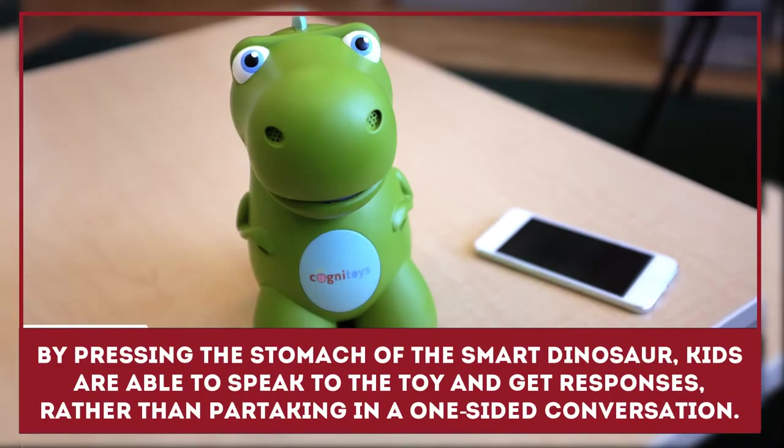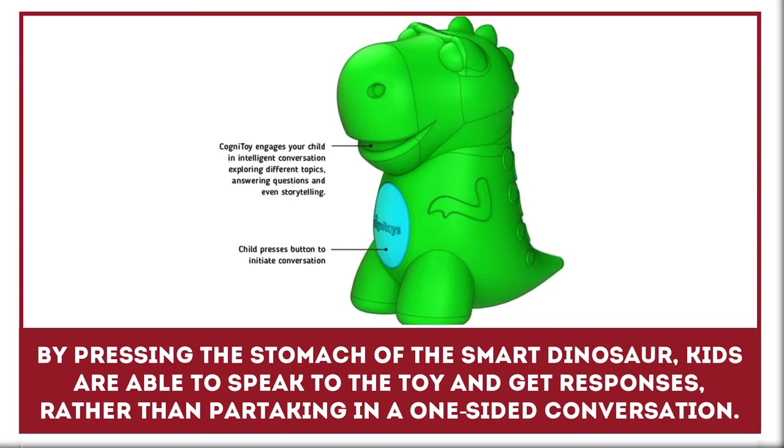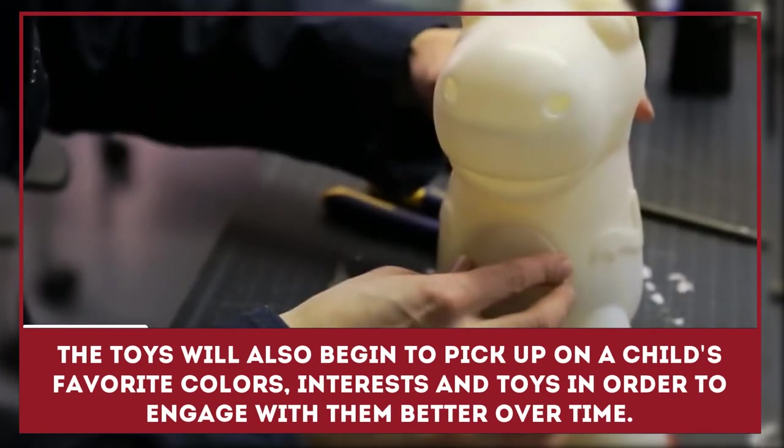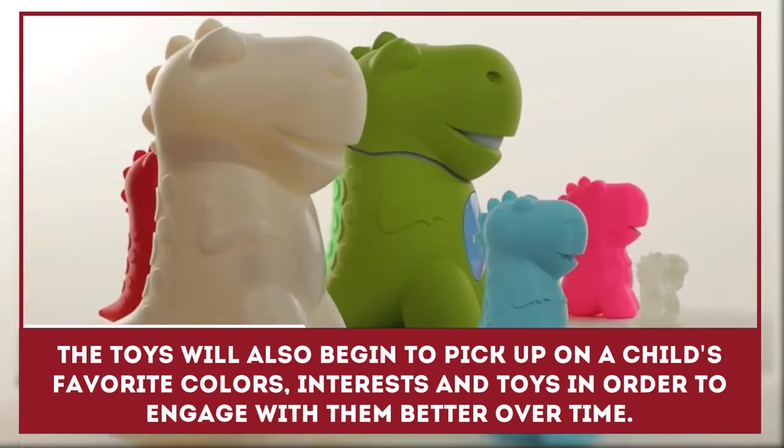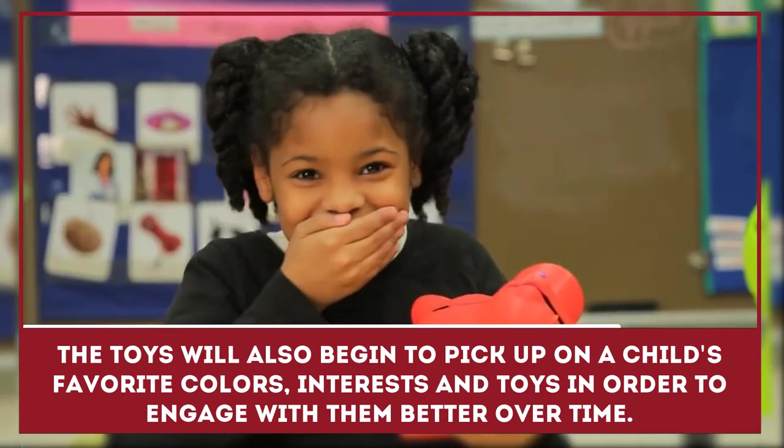By pressing the stomach of the Smart Dinosaur by Cognitoys, kids are able to speak to the toy and get responses rather than partaking in a one-sided conversation. The toy will also begin to pick up on a child's favorite colors, interests, and topics in order to engage with them better over time.